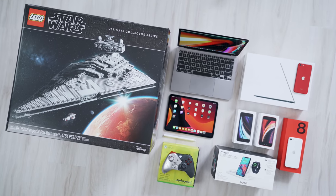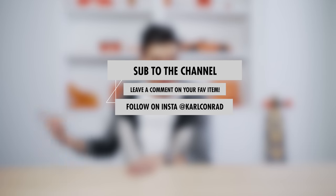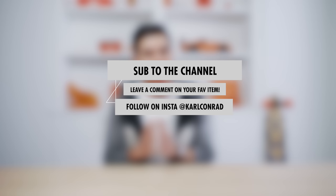Before we do get started though, just like every one of my unboxing hauls, I'm hooking one of you up with one of the items from today's episode. All you have to do is sub to the channel, leave a comment down below on what your fave was, follow me over on social, and in my next monthly tech unboxing haul I'll be announcing the winner.